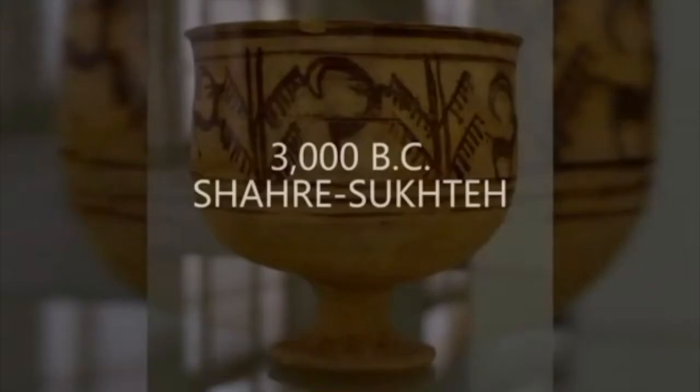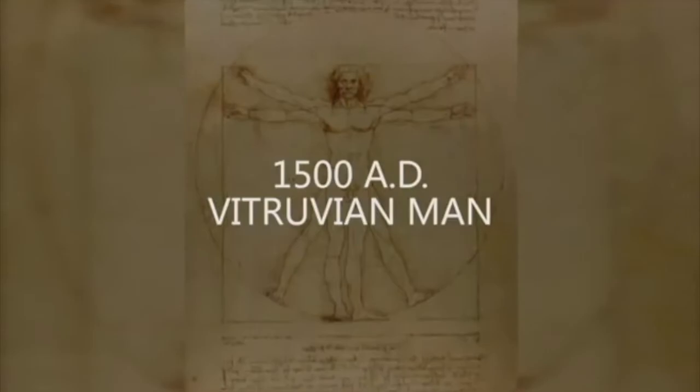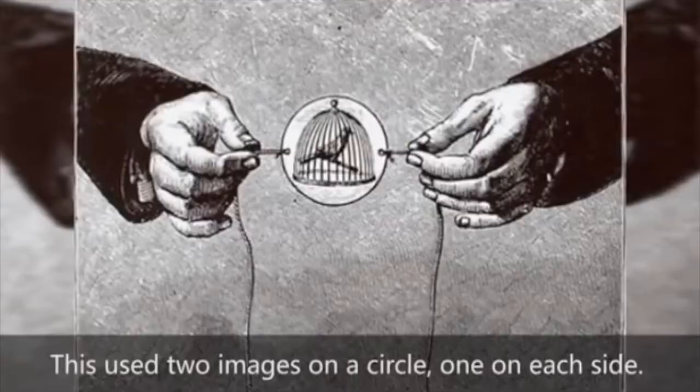Now we'll move forward to a mere 3,000 years BCE and here is a bowl. It shows a sheep or a goat leaping, created in the Bronze Age. And here we have the original STEAM artist da Vinci implying motion in the Vitruvian Man. Then there's the thaumatrope — it involves drawing two pictures, one on each side, to reveal something like a bird in a cage and outside of a cage.